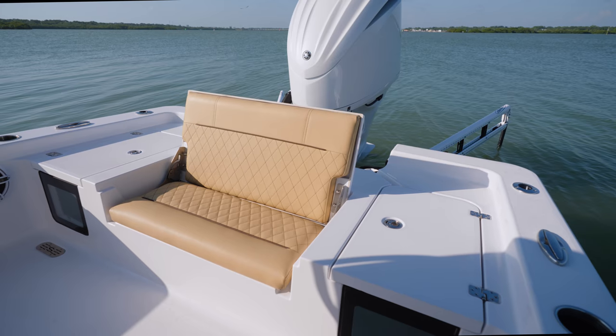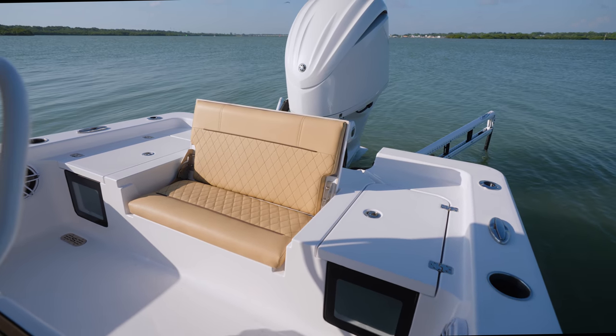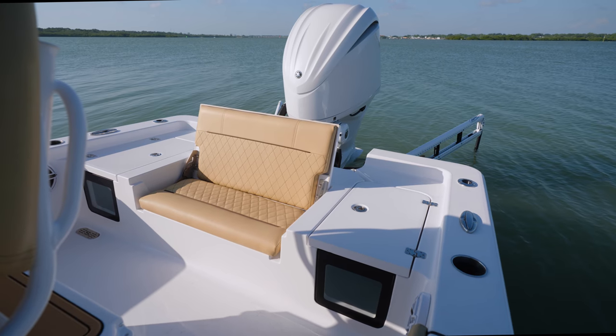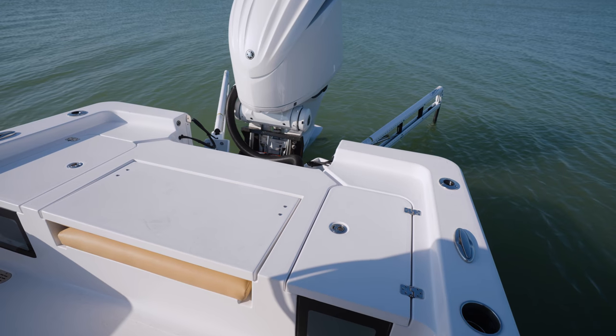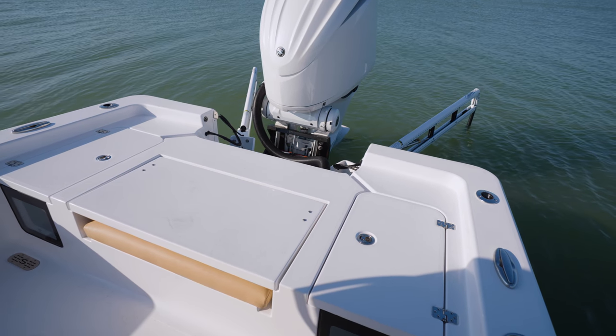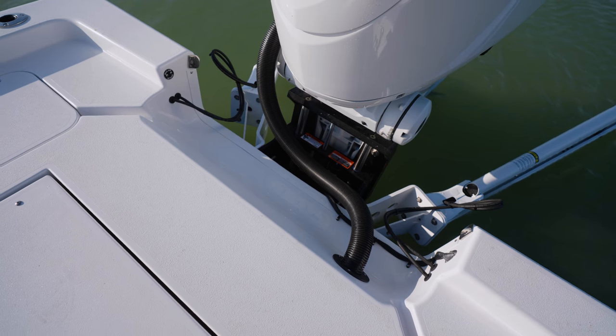A strategic area of focus while we designed the 247OE was the rear deck. The goal was to open up the space behind the leaning post as much as possible without losing any of the rear casting deck space. To achieve this, we've moved the entire rear deck further back and eliminated the traditional splash well.